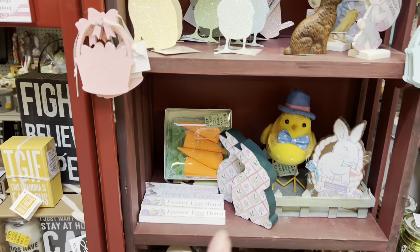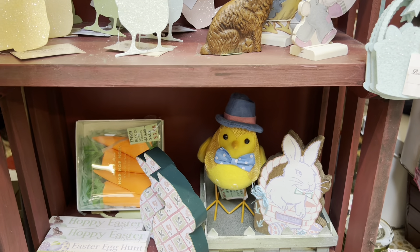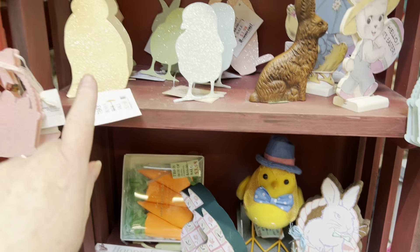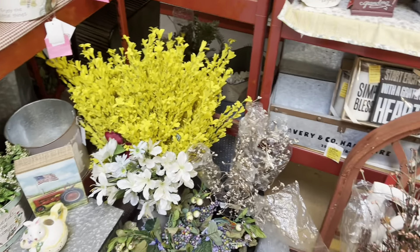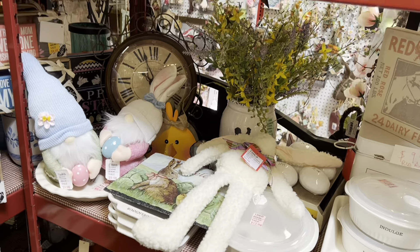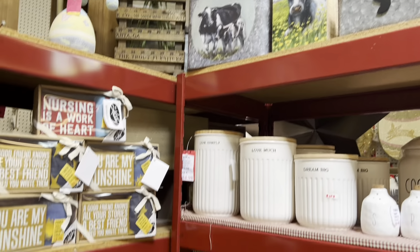You got some glitter boards. $3.98 for them. There's some gnomes. I'm not into the gnomes — I mean, they're appropriate in some places, but I just haven't been able to get into the whole decor thing. I love that up there. That lantern.